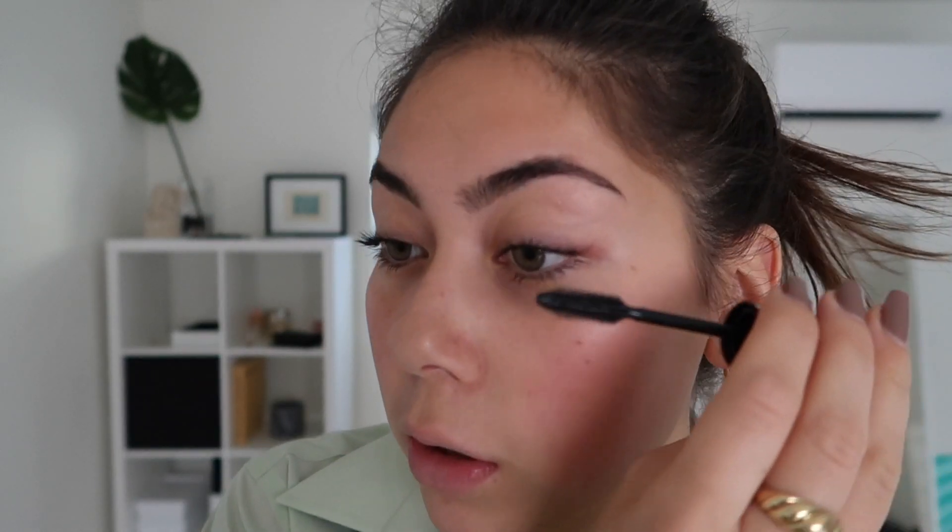Mascaras that are waterproof — that is what will hold your curl. I do want to try L'Oreal's Telescopic Mascara because I've heard a lot about it.